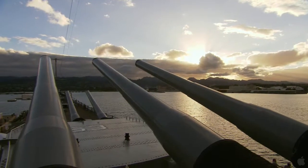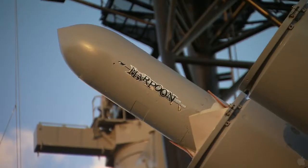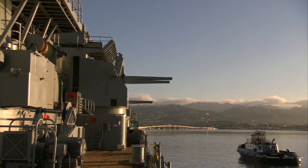She's 887 feet long, 108 feet wide, with nine 16-inch guns. She also has a secondary battery of five-inch guns, and if there are 147 anti-aircraft guns on a battleship, they would all be firing.